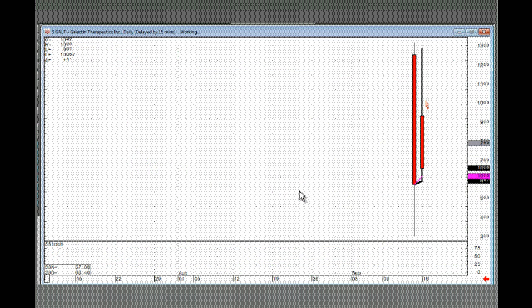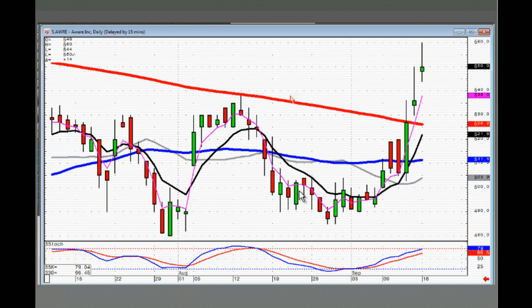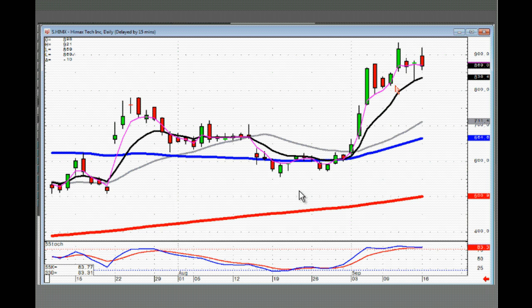GALT — getting a little bit soggy. More than likely if they open this lower they're taking it back down to the T-line. You have to see what it does from there — if you're long, it better open positive and trade positive to stay in it. HIMX — closed right here on the T-line with a left-right combo. If it opens lower, close it out — it's going to test the T-line and hopefully support there, but we won't know that until it gets there.